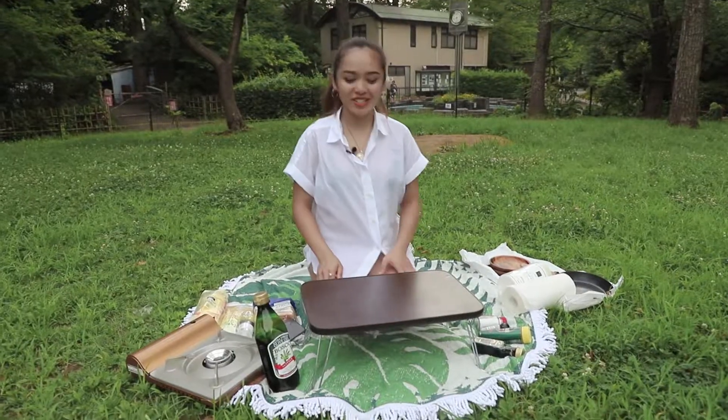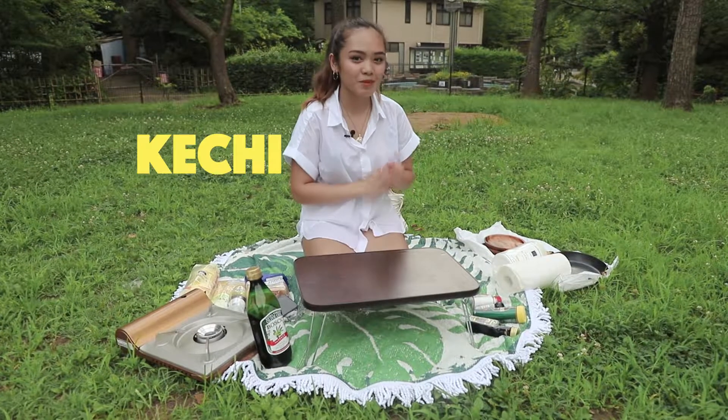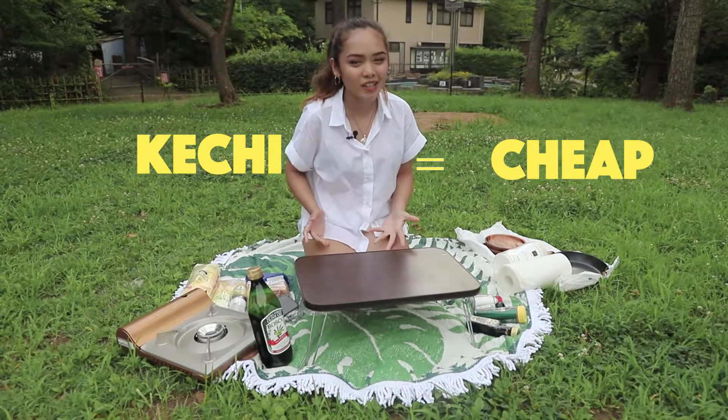Hey guys! Yo guys! Welcome back to Kechi Kitchen, your one-stop shop for budget-friendly, fancy food cooking. Kechi means cheap in Japanese and kitchen, everybody knows that.